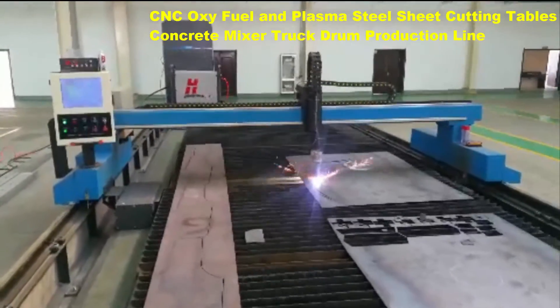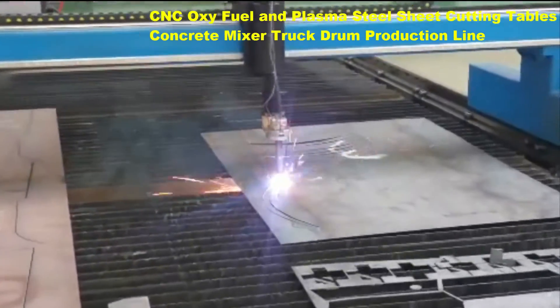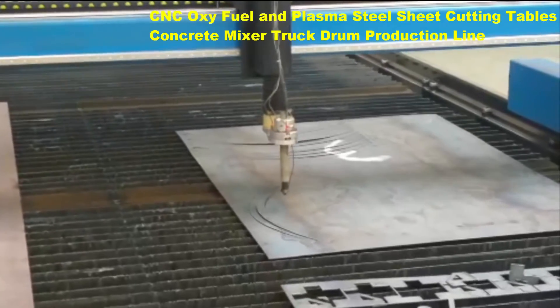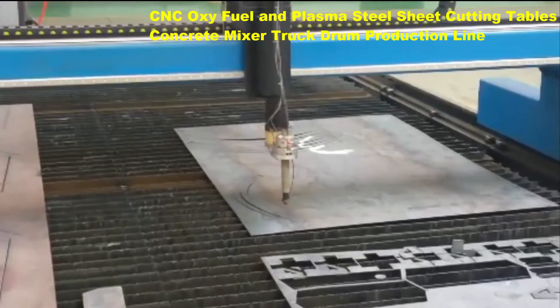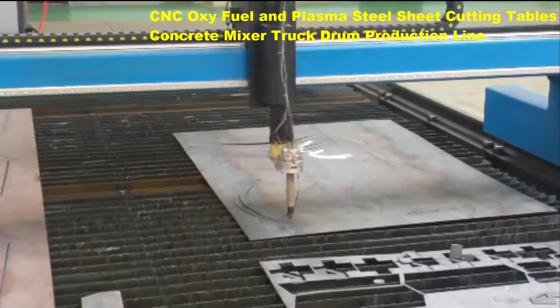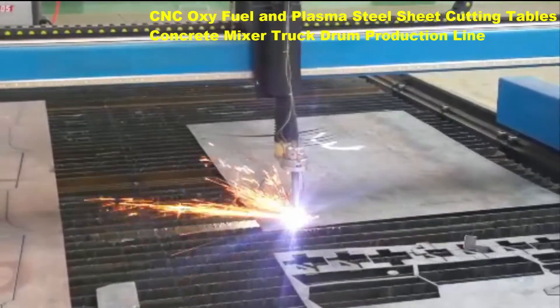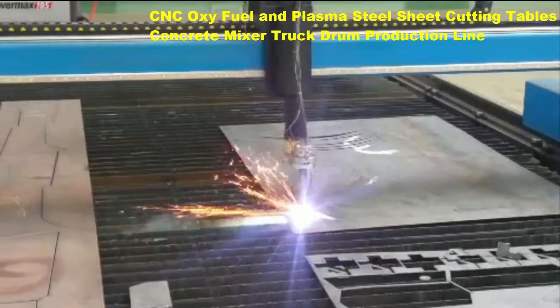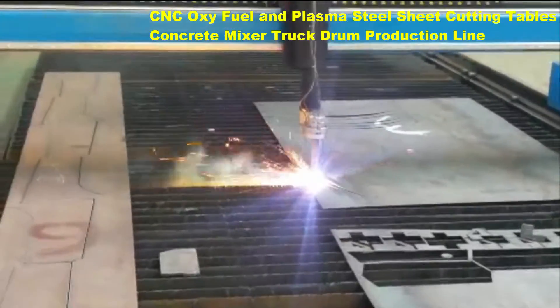38 mm. Plasma gas requirements: plasma gases include oxygen, nitrogen, and phosphorus. Shielding gases include air, nitrogen, and oxygen. Gas pressure: 8.3 units. Automatic gas metering with high-focus capability.